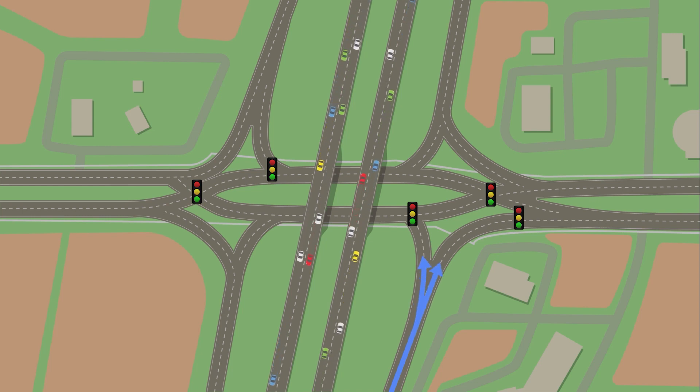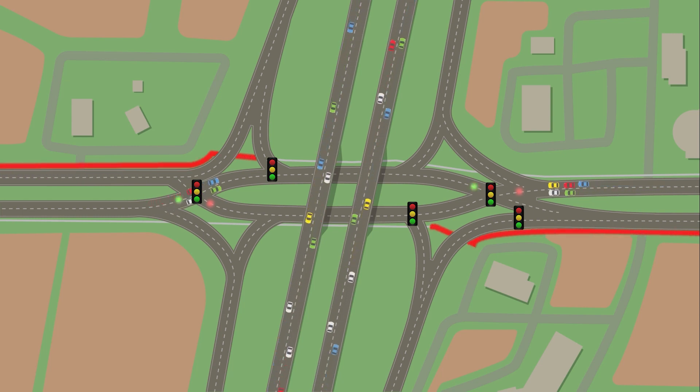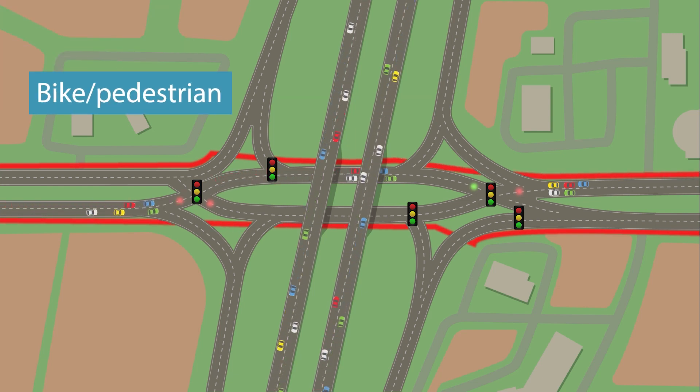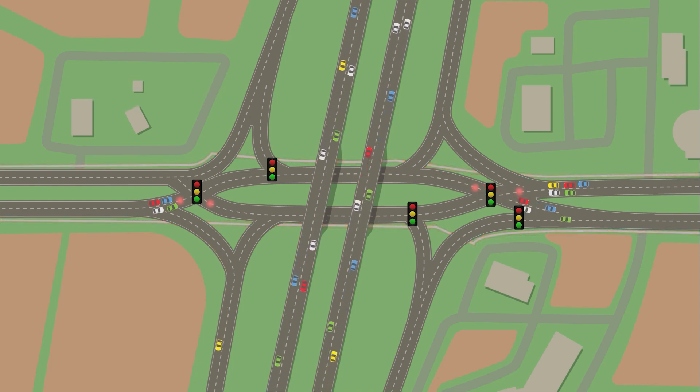Motorists exiting the highway will use the off-ramp to merge with no stoplight. Pavement markings and signals direct motorists where they need to go. DDIs are considerably safer for bicyclists and pedestrians to cross. They will use a signalized pedestrian crossing and then will be directed through pedestrian walkways. Bicyclists and pedestrians will share the sidewalk.